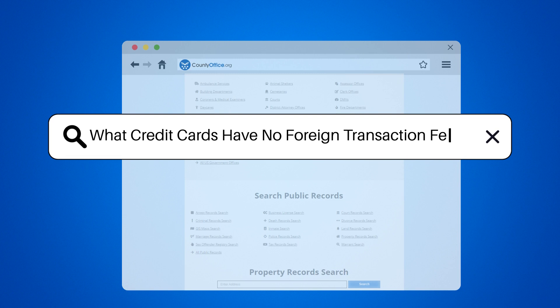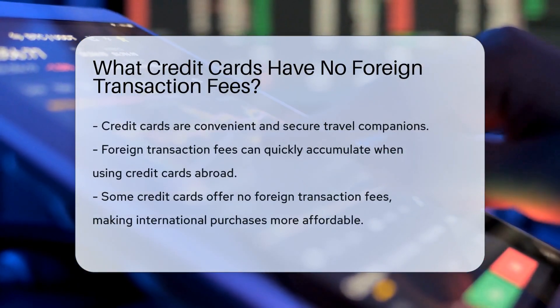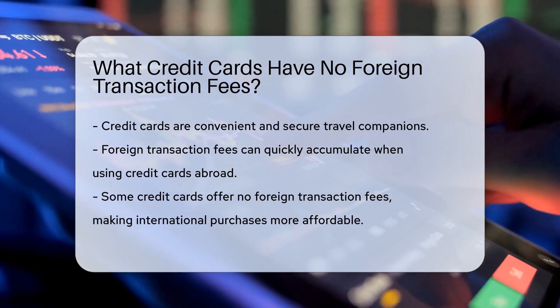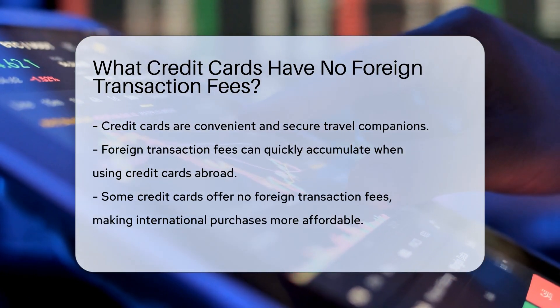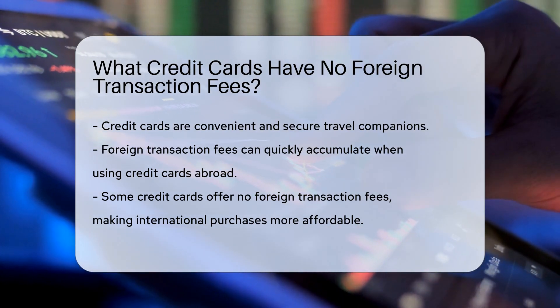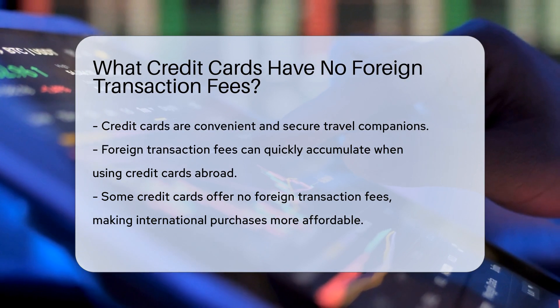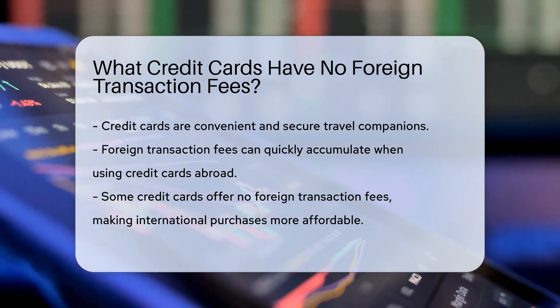What credit cards have no foreign transaction fees? Let's dive into the world of plastic money. When you're trotting the globe, credit cards are your best pals. They're convenient, secure, and they fit snugly in your wallet. But there's a sneaky little thing called foreign transaction fees. These fees can add up faster than you can say bon voyage. So what's a globetrotter to do?